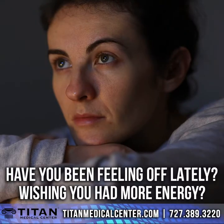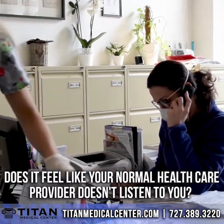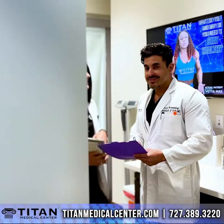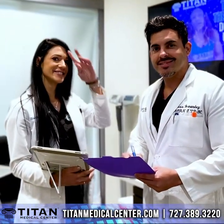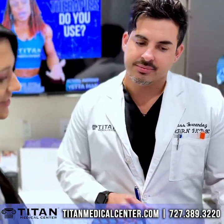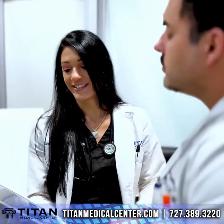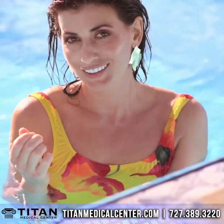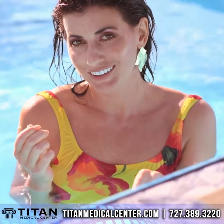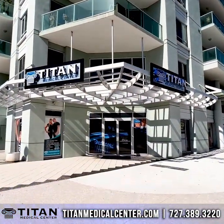Have you been feeling off lately, wishing you had more energy? Does it feel like your normal healthcare provider doesn't listen to you? At Titan Medical Center, we will listen to you. Our caring team of healthcare professionals are here to ensure that you have a positive experience while customizing an individual care plan that will fit your specific needs and optimizing your overall health. Call us today at 727-389-3220 or visit us online at TitanMedicalCenter.com.